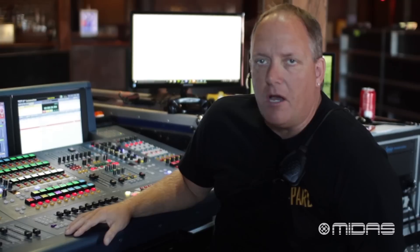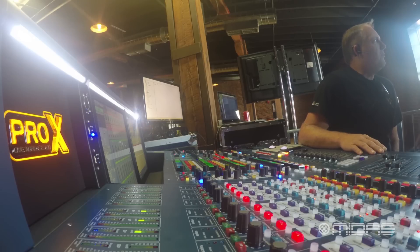The Pro X has 144 channel inputs, 72 auxes, and 24 matrices out. It just feels like it has enough of everything to do anything we will ever do and still have room.